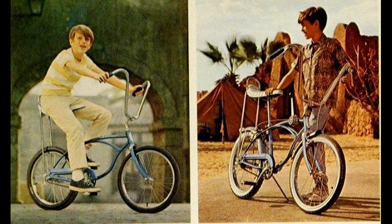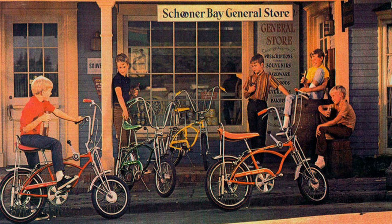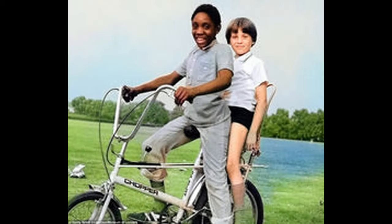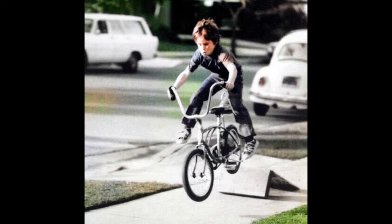Everywhere you looked, kids were riding these chopper bikes throughout the 1960s and 70s. To many people, the dragster bikes represented a sense of freedom and adventure that kids had never experienced before. Do you remember your first bike from childhood? Let us know which one you had in the comments below. As always, thank you so much for watching.